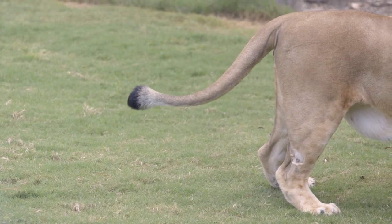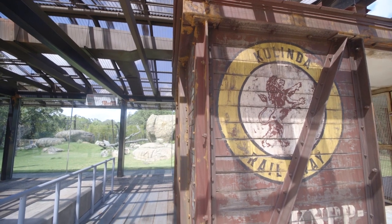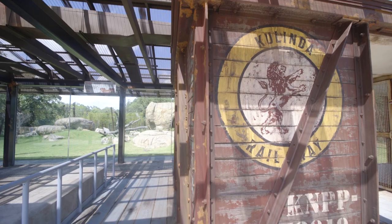Seeing it all come together after everybody working so hard, seeing it all finished is so rewarding and lovely. It really does feel great in this exhibit, and knowing all the hard work behind it is really special.